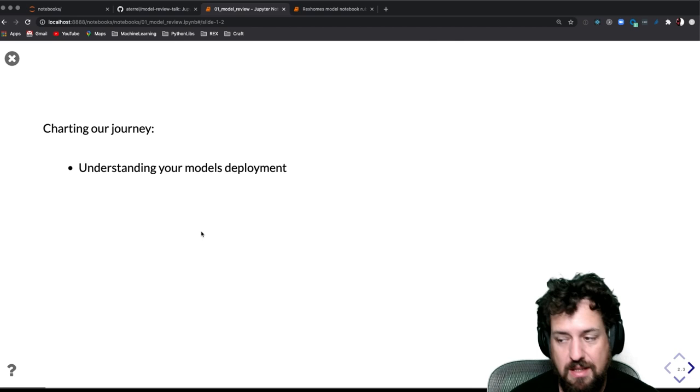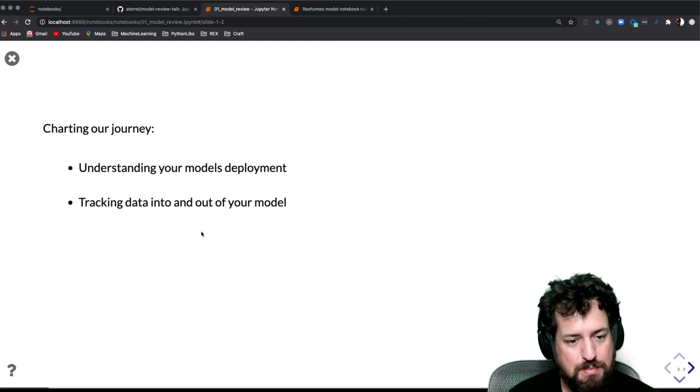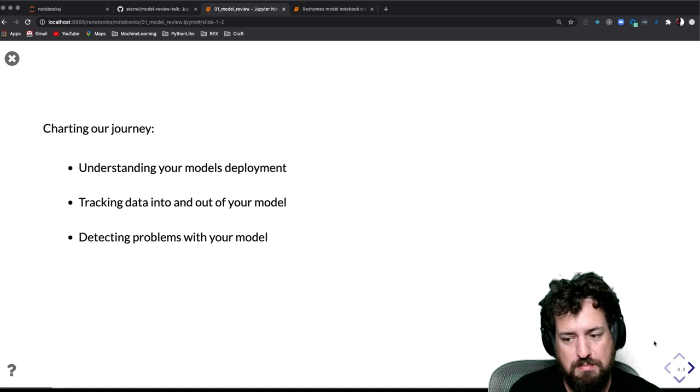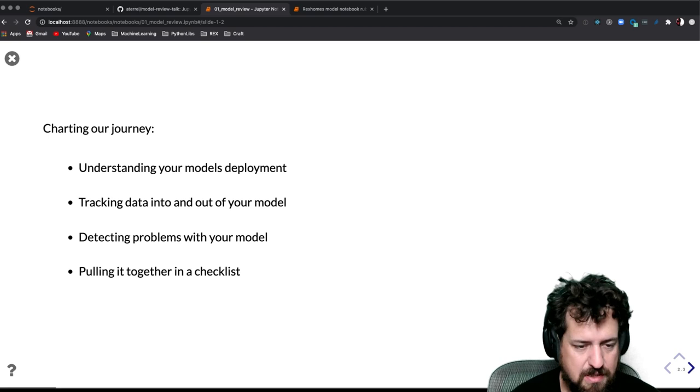So let's dive into knowing some of these things. Let's chart our journey. We're going to understand a little bit about deploying models and how they are used in different production environments. We're going to track data into and out of your model — I see a lot of people assuming they have perfect data coming in and perfect output coming out, which is rarely the case in practice. Then we'll cover how to detect problems with your model, especially in situ as it happens in the world. And then we'll put together a checklist so you can dive in after the talk and maybe apply it to your own teams.